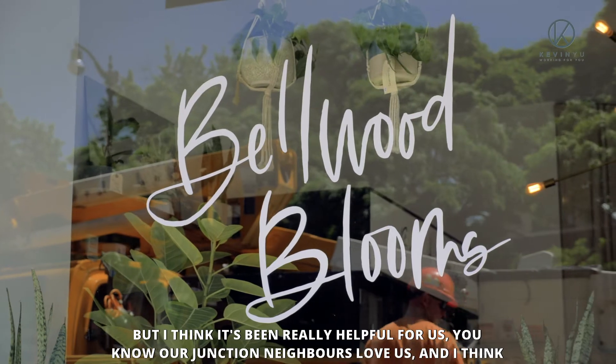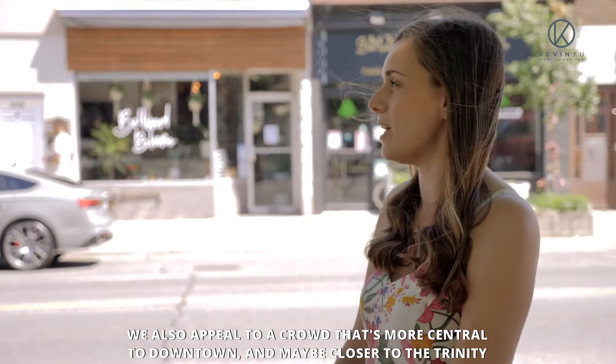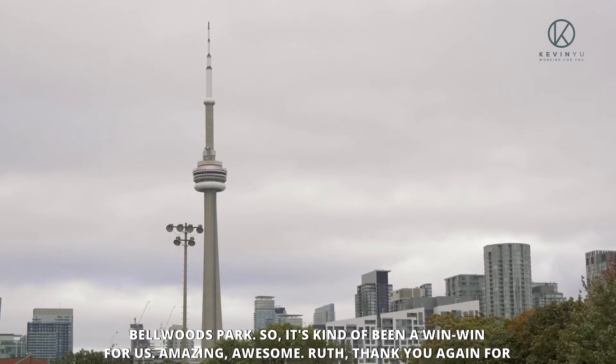I think it's been really helpful for us. Our Junction neighbours love us, and I think we also appeal to a crowd that's more central to downtown and maybe closer to Trinity Bellwoods Park. So it's kind of been a win-win for us.